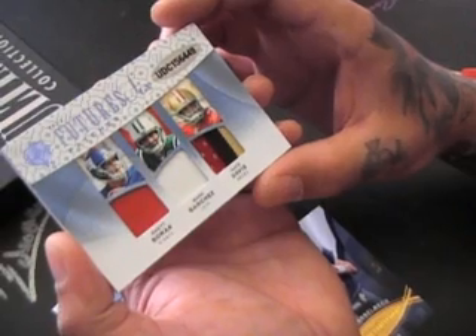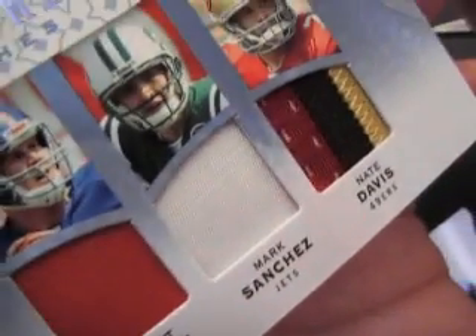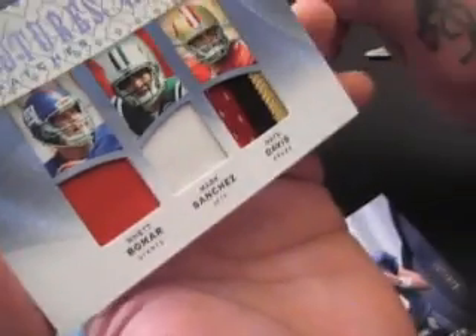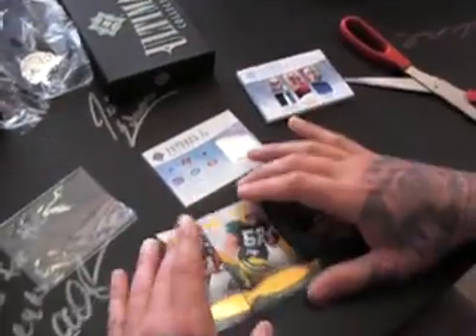Flip. Rhett Bomar, Sanchez, Nate Davis. Man, they should have had the Rhett and the Sanchez all nastied out to you. Oh well, that's still a cool card right there. Definitely. Six-way patch card.